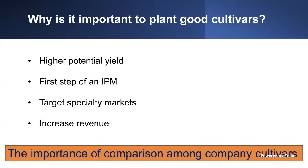When we select the proper variety, this is the first step of an IPM program. We're also going to provide you information specific to the markets you are targeting. By the end, we want to increase your revenue. That's the main reason why we conduct variety trials around the state — to provide our growers the most updated information on what can increase their revenue.